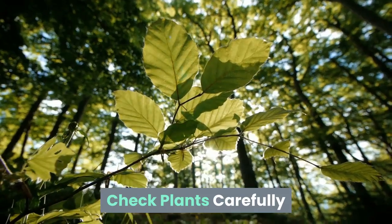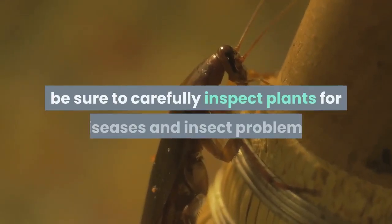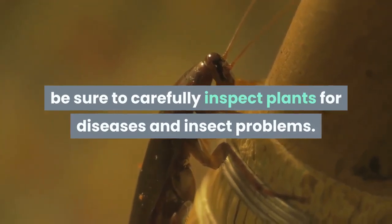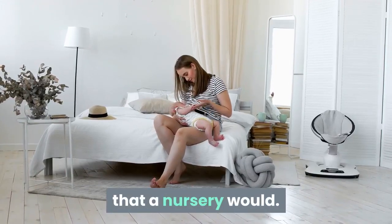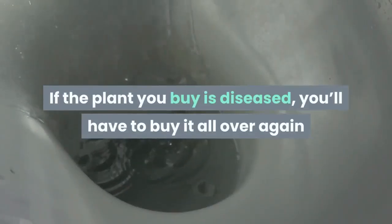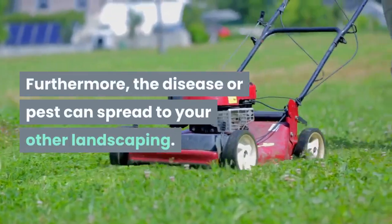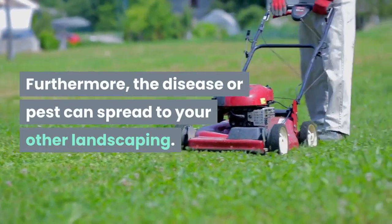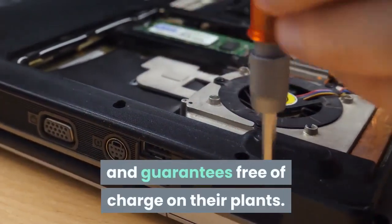Check plants carefully. If you're making your purchases at a big box store, be sure to carefully inspect plants for diseases and insect problems. These stores seldom give their plants the kind of care that a nursery would. If the plant you buy is diseased, you'll have to buy it all over again when it dies, and that's money down the drain. Furthermore, the disease or pest can spread to your other landscaping. Many nurseries offer warranties and guarantees free of charge on their plants.